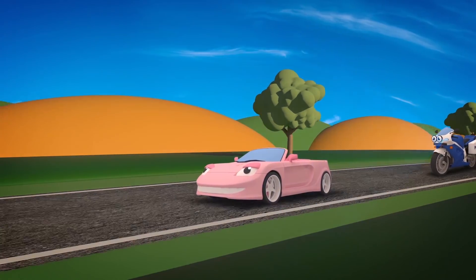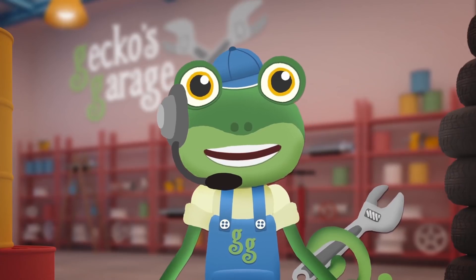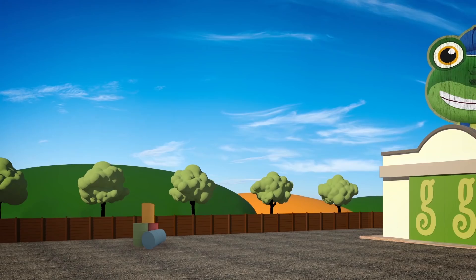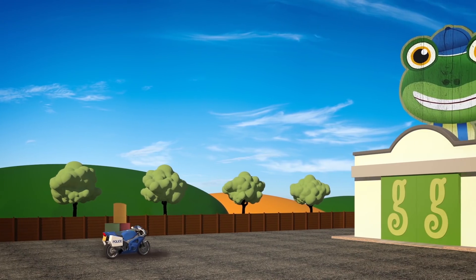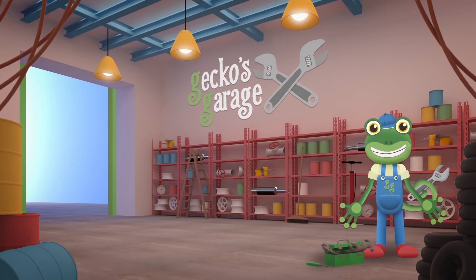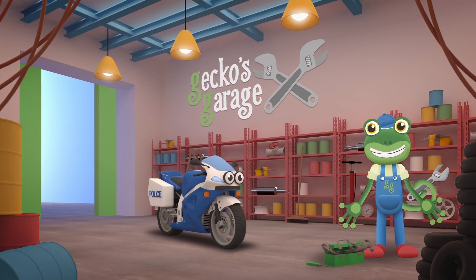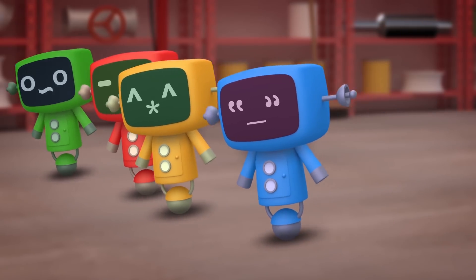But oh dear! It looks like something's wrong with Millie the motorbike! Millie! Come in Millie! You better come over to Gecko's Garage right away so we can take a look at your problem! Garage doors open at speed! It's time to help! A vehicle in need! Hey Millie! Are you feeling okay? You look very wobbly! Are you finding it hard to balance? Go! Go Mechanicals!